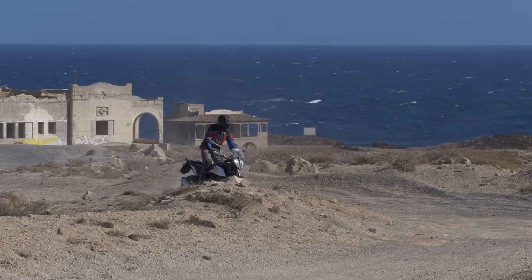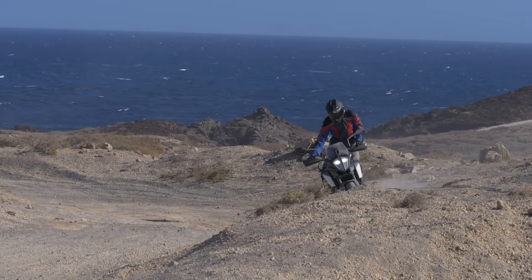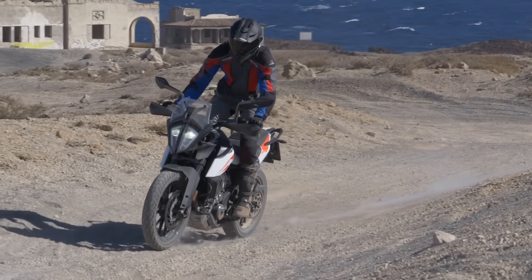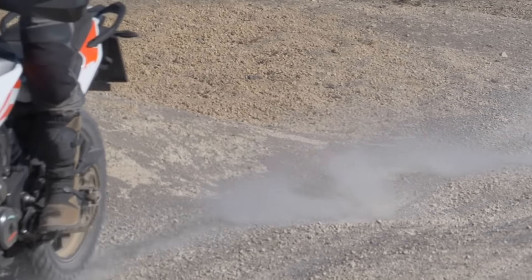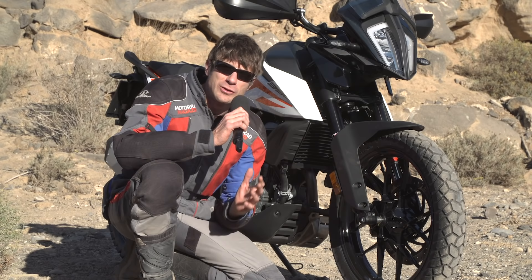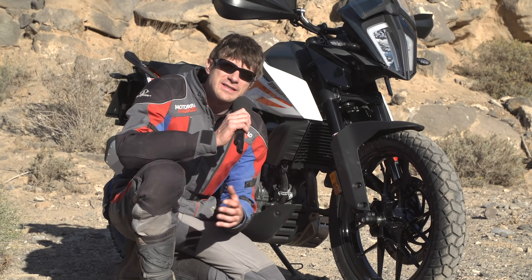Noch ein kurzes Wort zu den WP-Fahrwerkskomponenten. Die schlagen sich hervorragend bis 100 bis 120 km/h – da ist das präzise und gut ausbalanciert. Ist man dann schneller unterwegs, merkt man, dass die Dämpfung etwas zu schwach ist. Das Fahrzeug beginnt sich ein bisschen aufzuschaukeln, speziell beim Anbremsen von schnellen Kurven – man merkt, wie stark es an der Front eintaucht. Die Einscheibenbremse vorne hat mich wirklich überrascht, was die für eine gute Bremsleistung hat. Und ein Kurven-ABS in der Einsteigerklasse zu haben ist ein richtiges Sicherheitsplus.